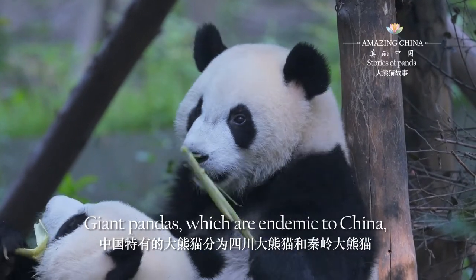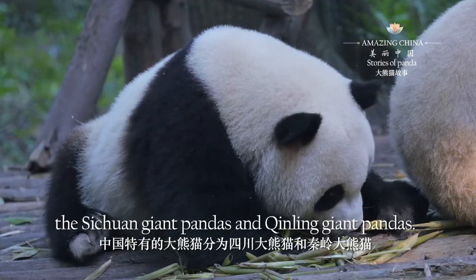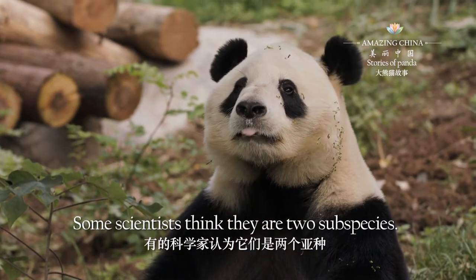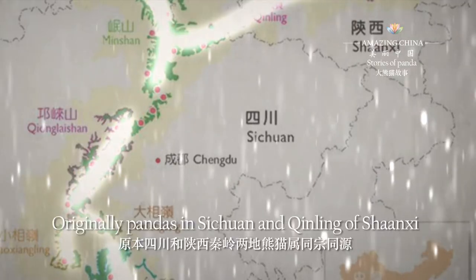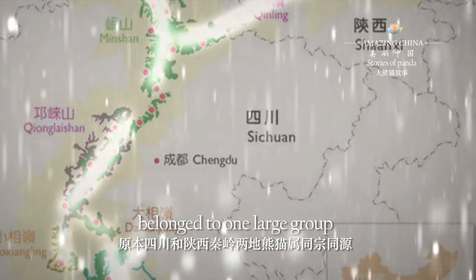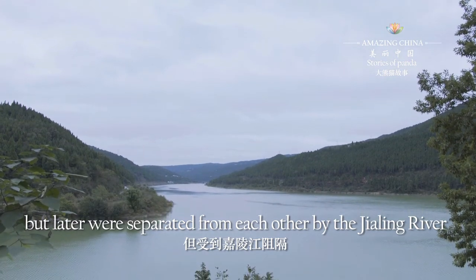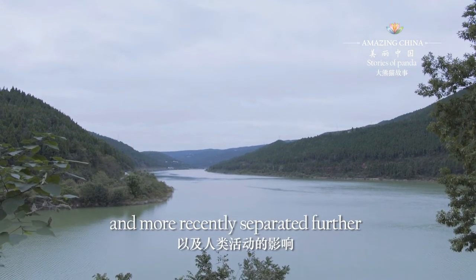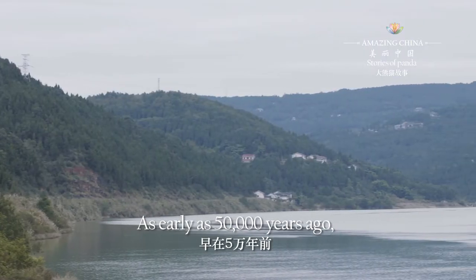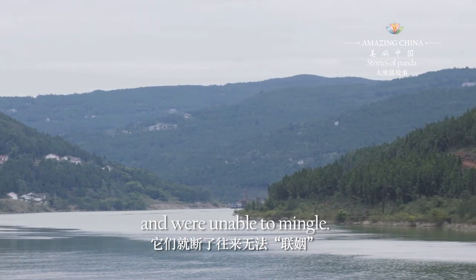Giant pandas, which are endemic to China, are divided into two groups: the Sichuan giant pandas and Qin Ling giant pandas. Some scientists think they are two subspecies. Originally, pandas in Sichuan and Qin Ling of Shanxi belonged to one large group, but later were separated from each other by the Jia Ling River and more recently separated further by the impact of human activities. As early as 50,000 years ago, they broke off their ties and became isolated, unable to mingle.